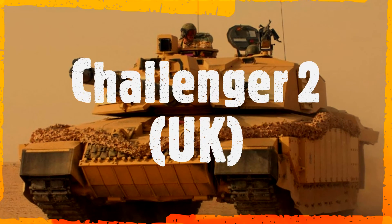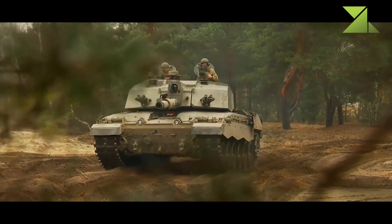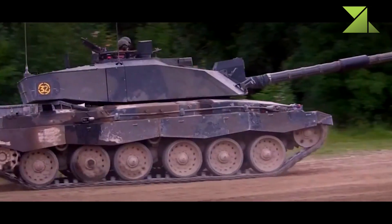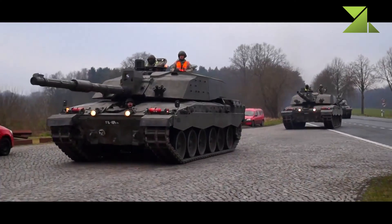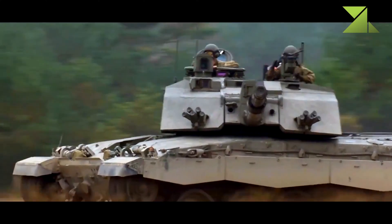Challenger 2, United Kingdom. The Challenger 2 main battle tank was developed as a private venture to replace the previous Chieftain MBT in service with the British Army. It is a further development of the Challenger MBT. The new main battle tank is significantly more capable than its predecessor. It entered service with the British Army in 1994.